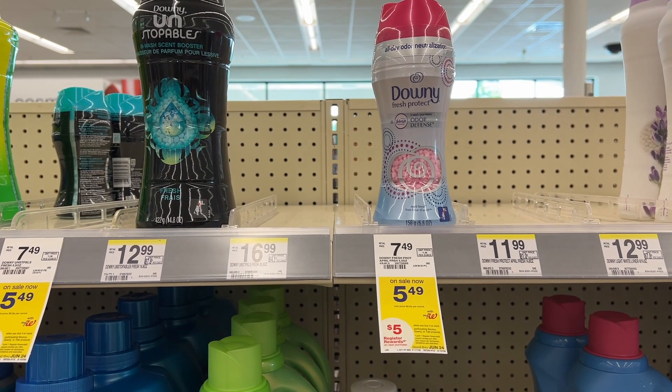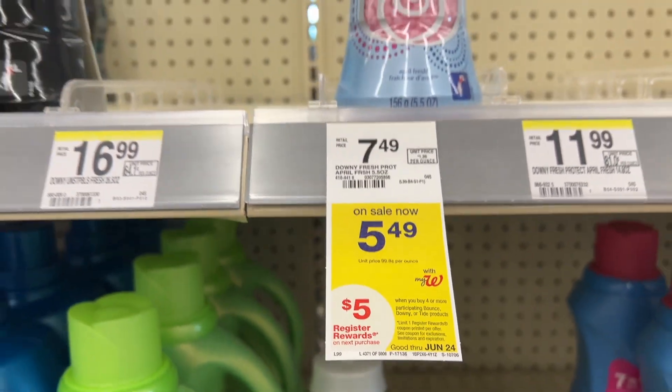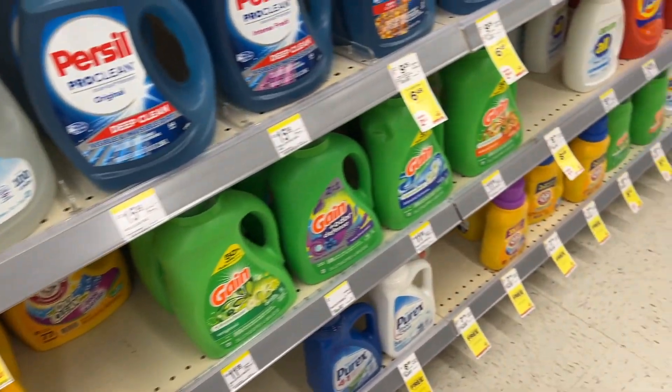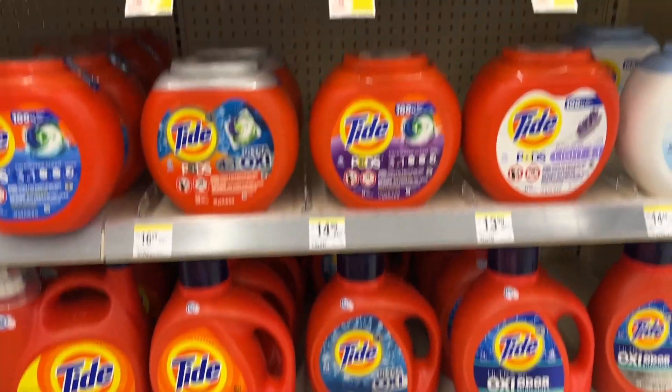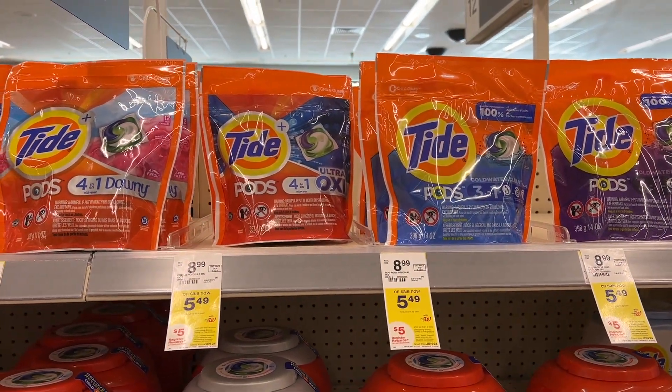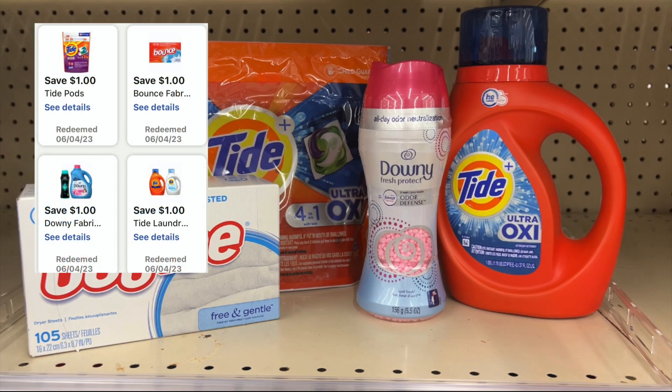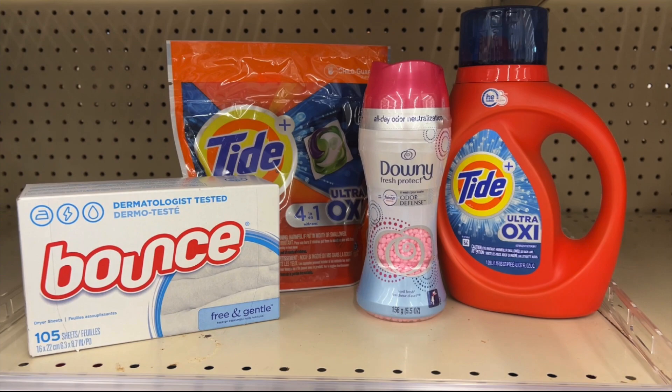Next, Tide, Downy, and Bounce — also a monthly promotion. They're on sale for $5.49 each, and when you buy four, you earn back a $5 register reward. I'm going to pick up one Tide Pods, one Bounce, one Downy, and one Tide Liquid — all four totaling $21.96. With four $1 digital coupons, I'll pay $17.96, earn back a $5 register reward, and my final cost will be $12.96 for all four items, or only $3.24 each. I'll be adding this into my spin booster scenario.